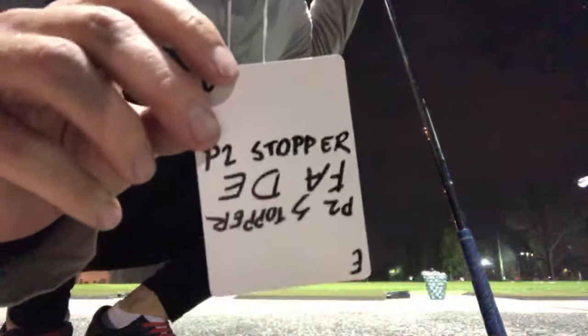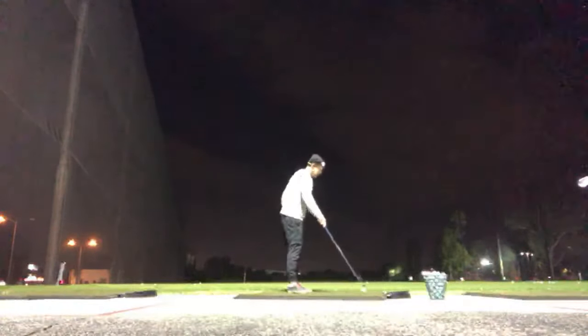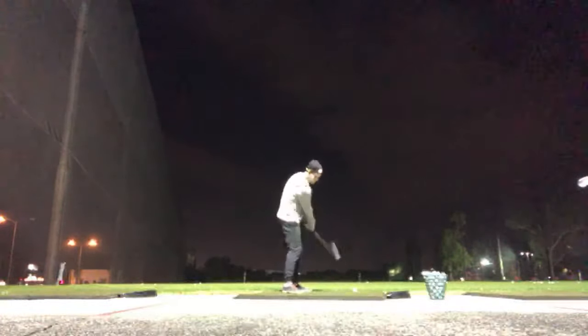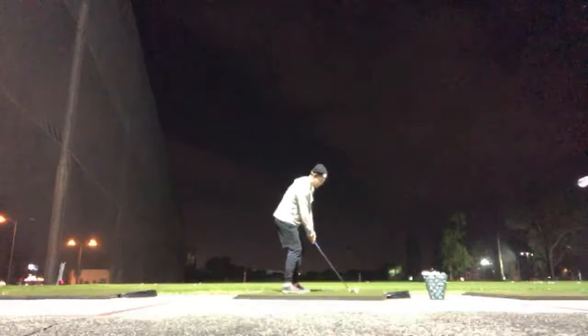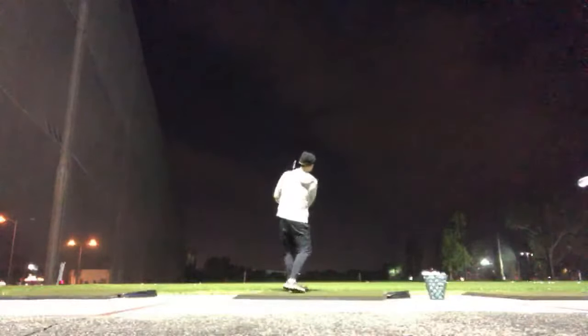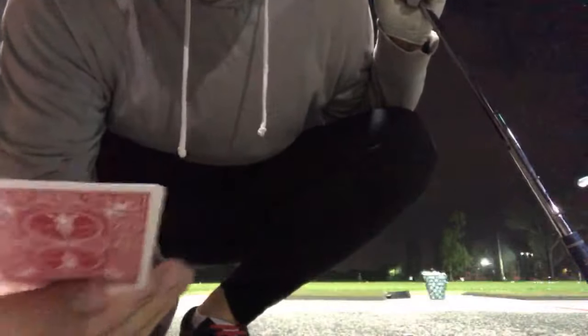This card is a 'P2 stopper and hit a fade.' I take it back, stop at P2, and then hit a fade. That one was really good — I noticed I was straightening up on the downswing.